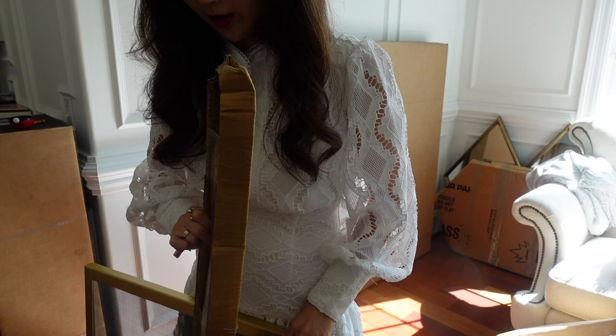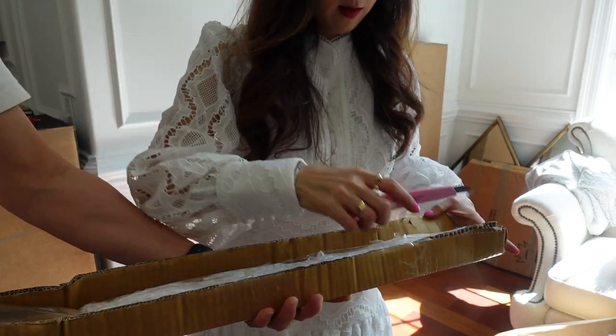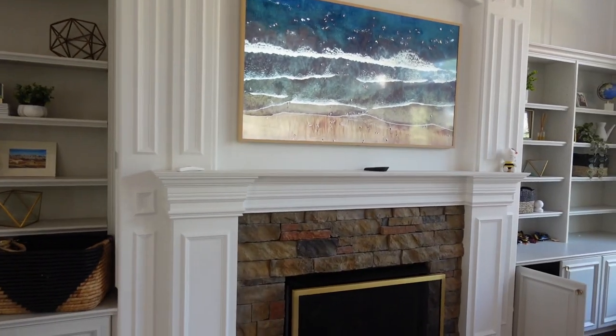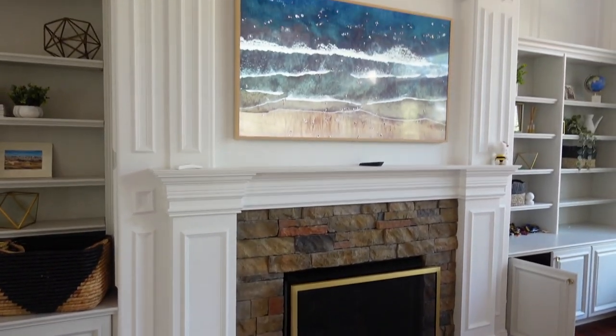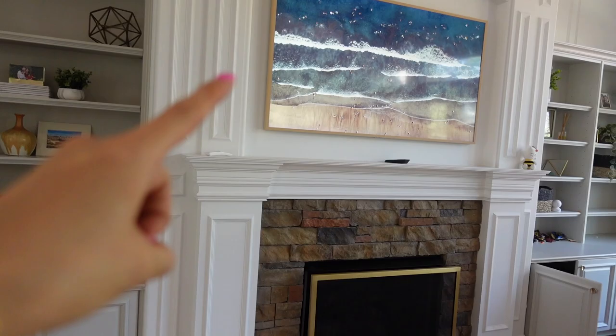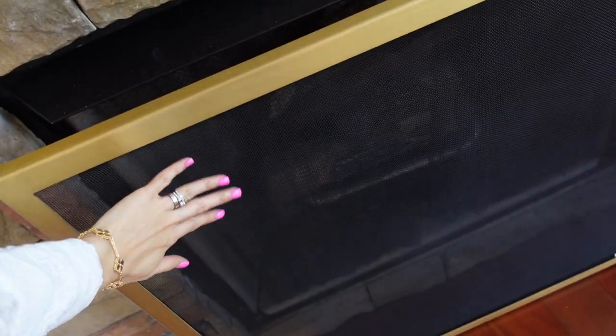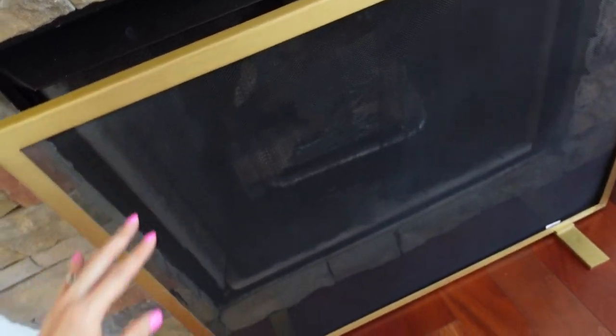Whoa, it's heavy! Oh my goodness. Yay! It goes really well with that wood frame — gold — and it has the black mesh right here. And it's quite heavy.